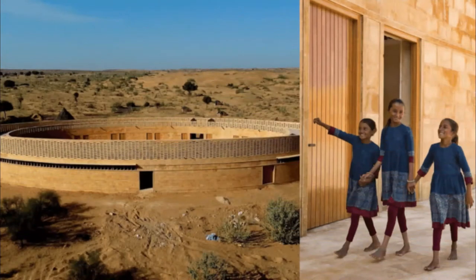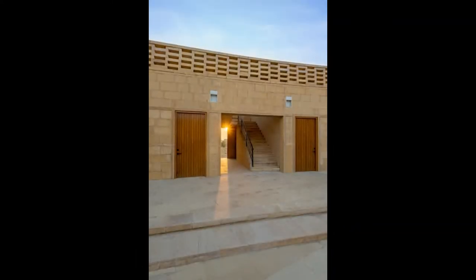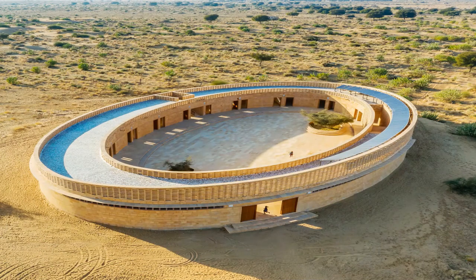The entire building is artistic in its own ways and is carved out of local Jaisalmer sandstone. The building is carved by local craftsmen and is a beauty in its own right — in fact, it is one of its kind.